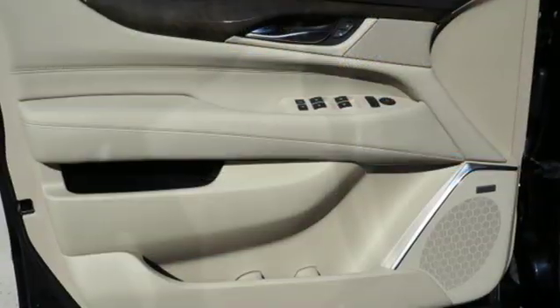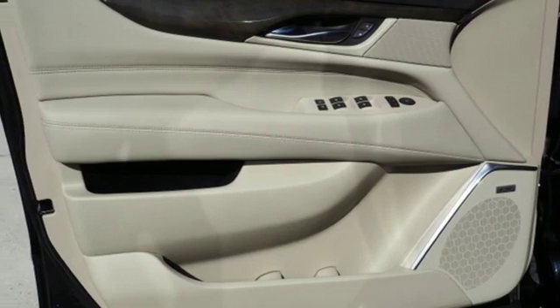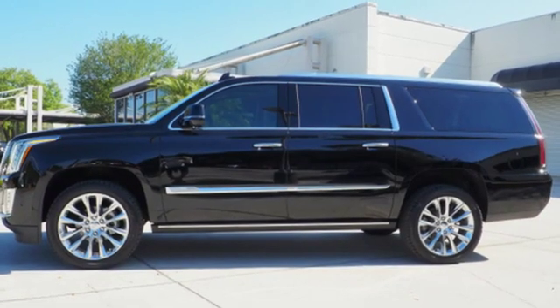V8 engine, hands-free lift gate, magnetic fluid-filled shocks, and heated and ventilated leather bucket seats.